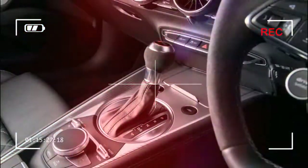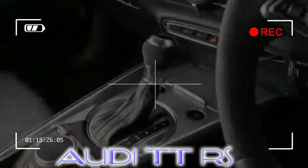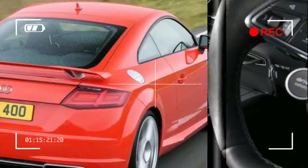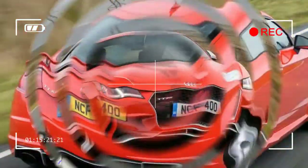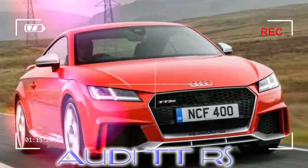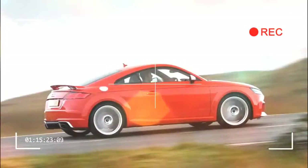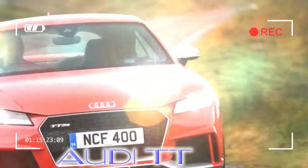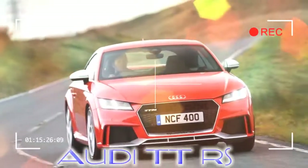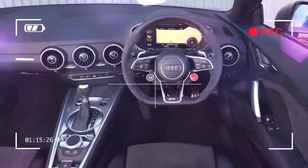The flagship Audi TT RS has a tough battle against rivals such as the BMW M2 and Porsche 718 Cayman, but it puts up a jolly good fight. With mighty performance from its 2.5-liter five-cylinder engine and the all-weather reassurance of Quattro four-wheel drive, it's the sort of car that anyone can drive fast and feel like a hero. You'll look like one too, as the TT RS is super stylish, while the interior design, quality, and ambience has the measure of more exotic machines costing twice the price.